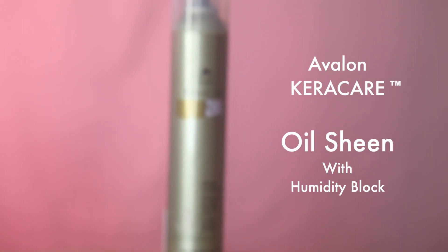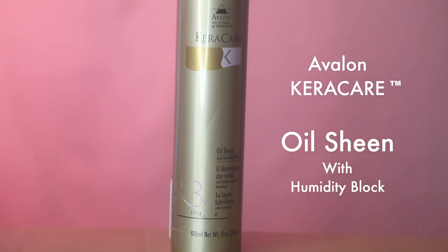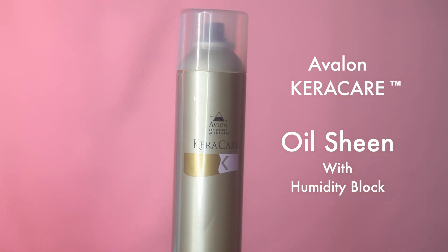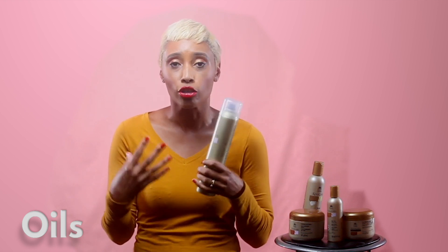This is my latest purchase — Karak Hair, an oil sheen with humidity block. I use this every day on my hair, but you don't need to use too much. Just spray it lightly because again, you don't want to make the hair too greasy. To be honest, I try to wash my hair every two weeks.